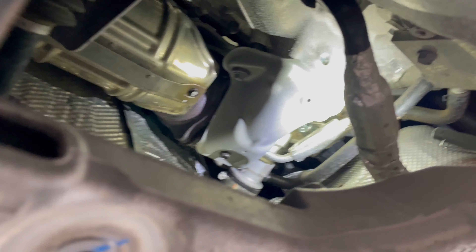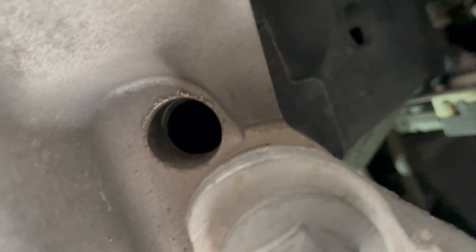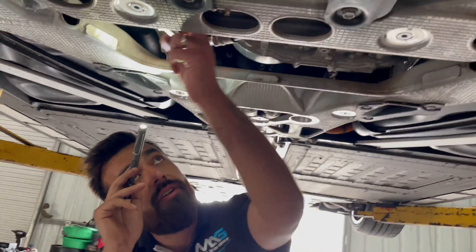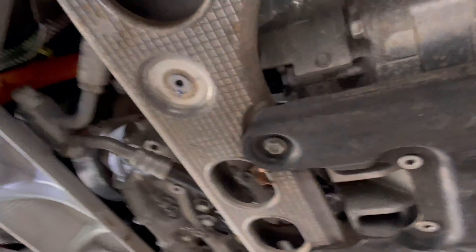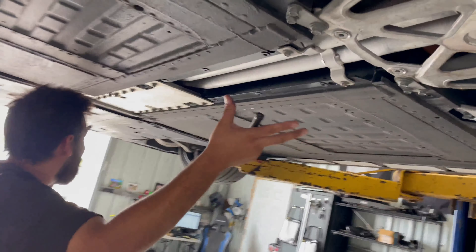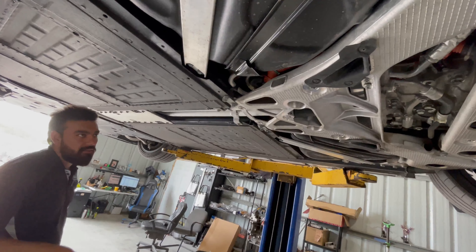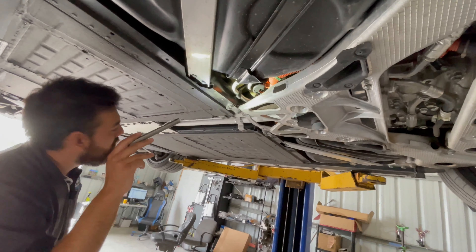Right here you can see the catalytic converter and the actual turbocharger. We've got one on each side — the other turbo is harder to see but it's there. You've also got the hybrid wiring going to the battery with an energy warning label. The battery sits kind of in the middle, which gives great balance overall.